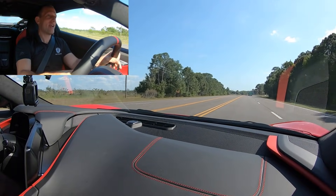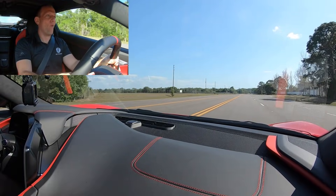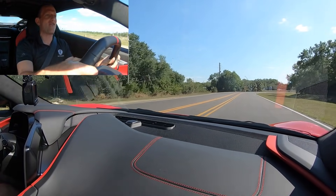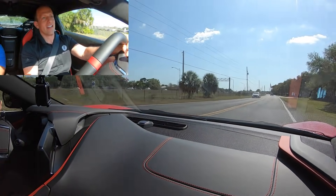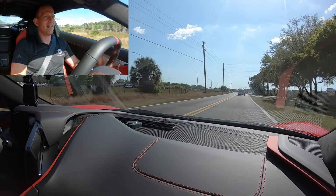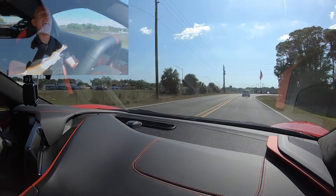Third gear on throttle — this thing accelerates so fast. On the brakes. Downshift. Watch us take this turn — turn in nice. Super smooth. Super smooth. Super controlled. Visibility is great for just carving those corners like it's Thanksgiving Day every day.